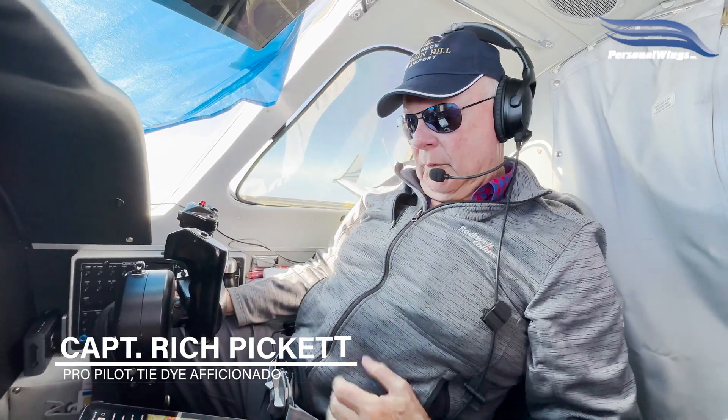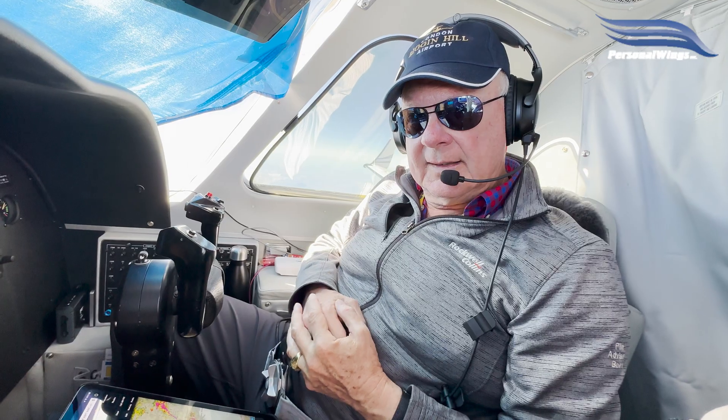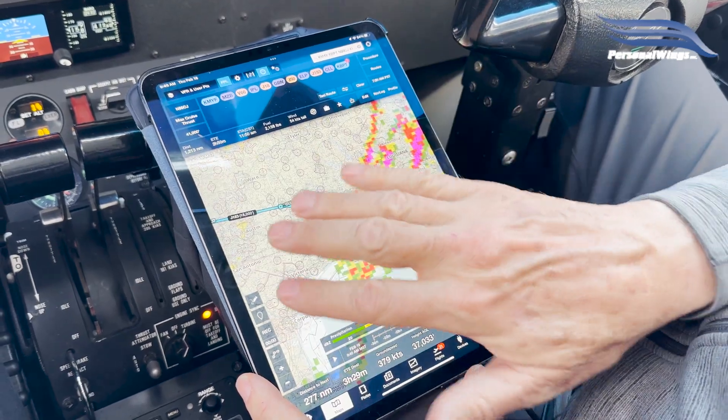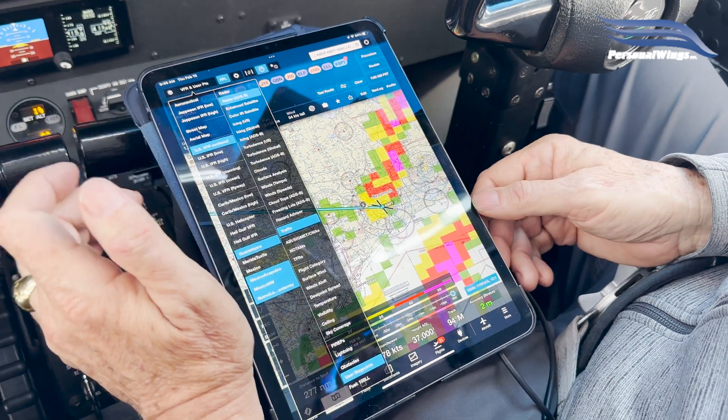Gregory and I are flying at 410 to Florida from San Diego, and I'll show you a really cool ForeFlight tip that we use to find alternates along the way. We're going to Gulfport, and there's a lot of precipitation as you can see, hoping that moves out of the way. But let's say we want to find out what the alternates are.